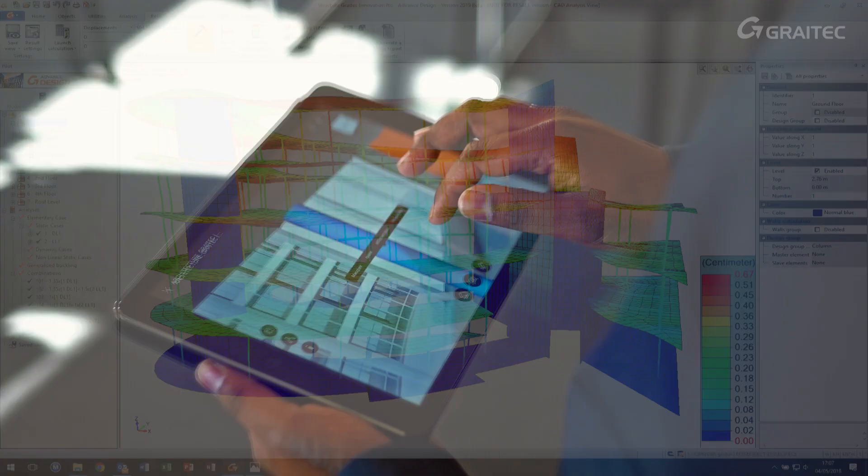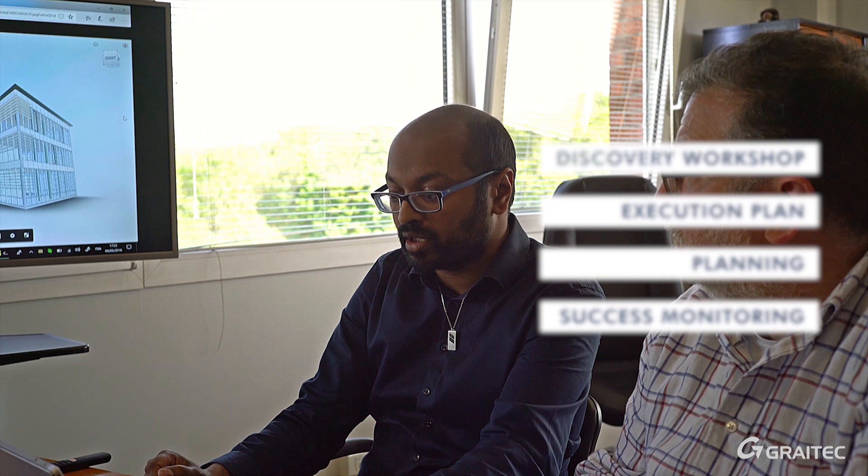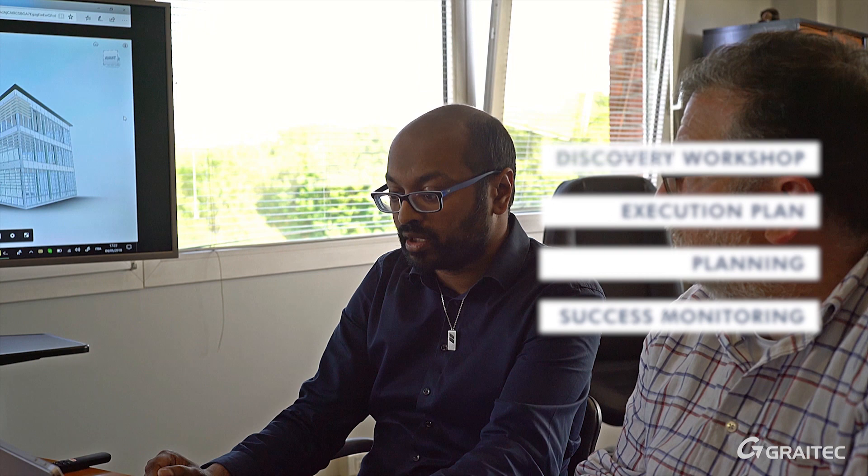As innovation, complexity and legal constraints have reached new highs, every one of us needs to challenge the way we are working. At GREATEC, we start from your business goals and build together the plan to succeed. We help designers, fabricators, builders and owners to manage and operate projects better, safer and in a more cost-effective way.